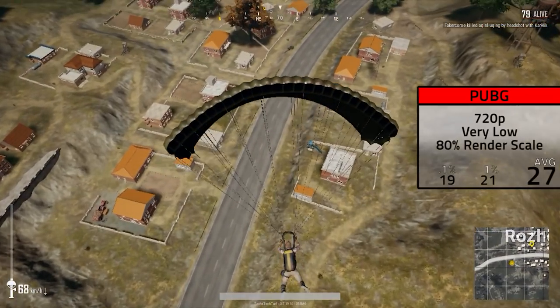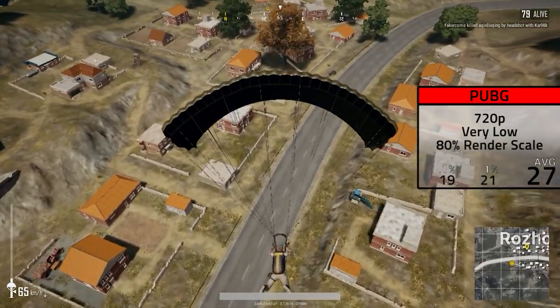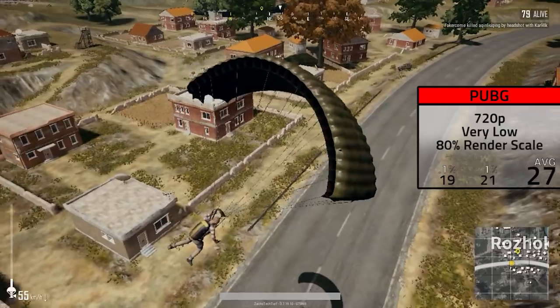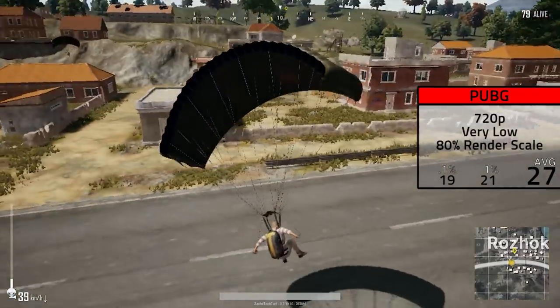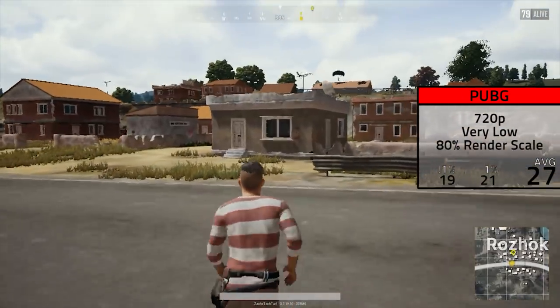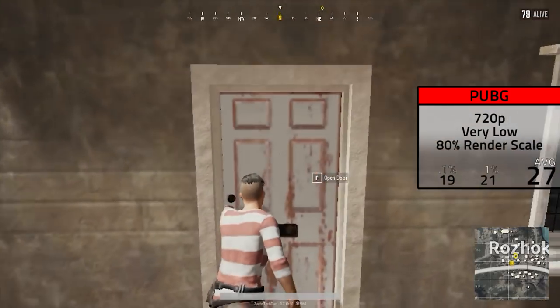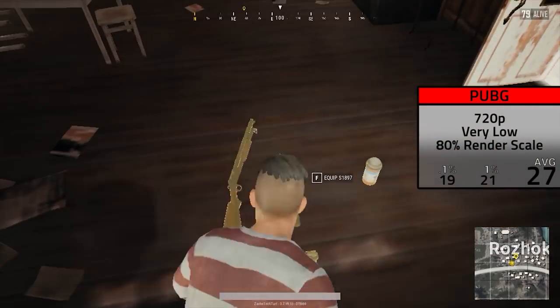After that I tested PlayerUnknown's Battlegrounds, and without a graphics card it was pretty rough. I was only able to get the settings up to 720p and very low, plus I only had the resolution scale at 80%. This was definitely pretty ugly to look at, and it still only averaged 27 frames per second — but hey, it still ran I guess.